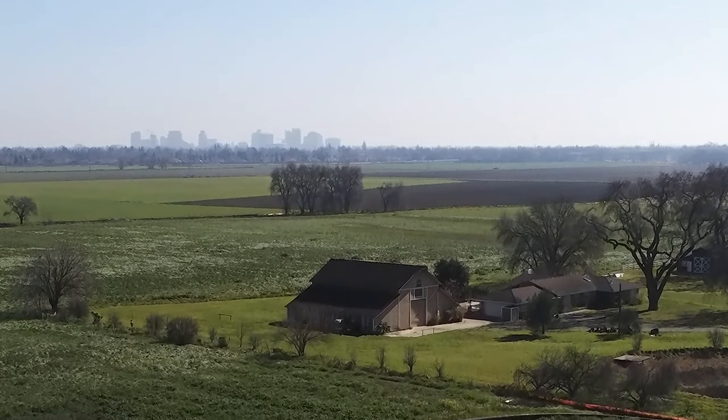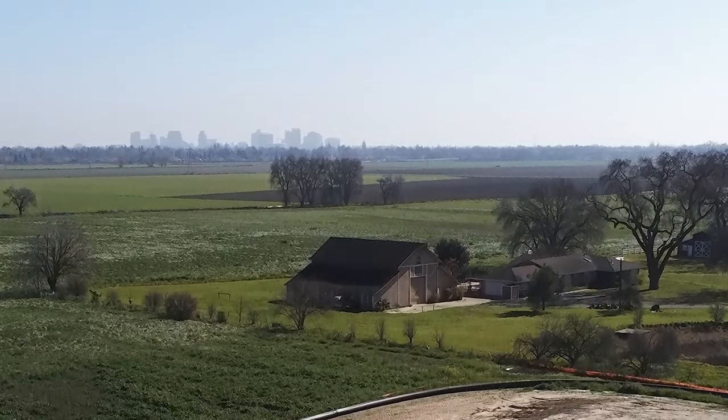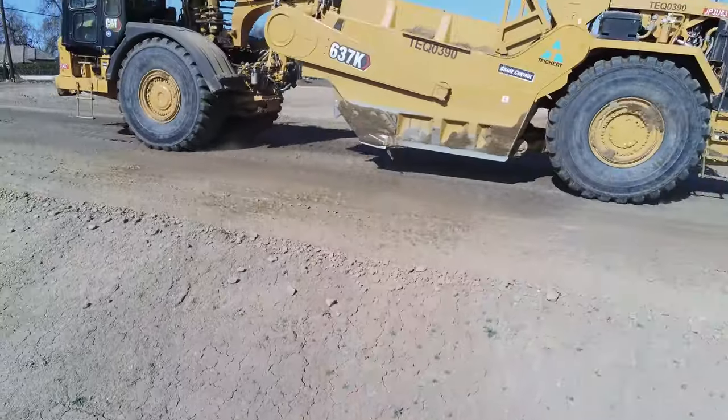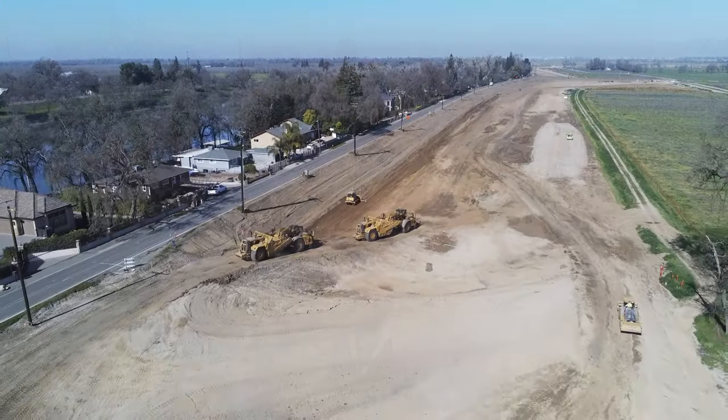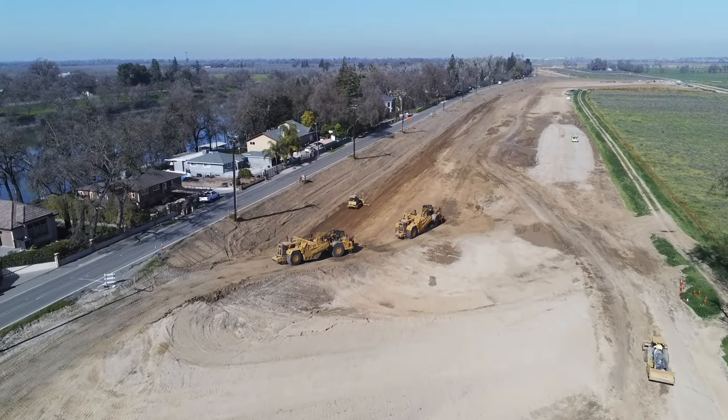The Natomas Basin is one of the most at-risk areas in the nation for catastrophic flooding. That's why we're working with our partners, non-federal sponsors, stakeholders, and contractors to improve the ring of levees that surround the basin.